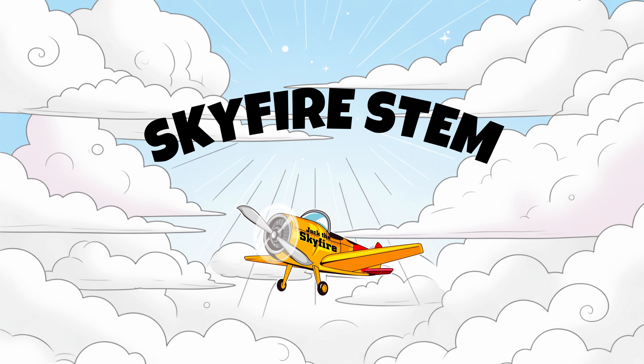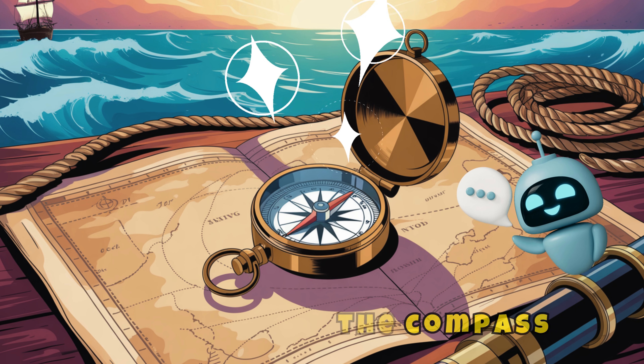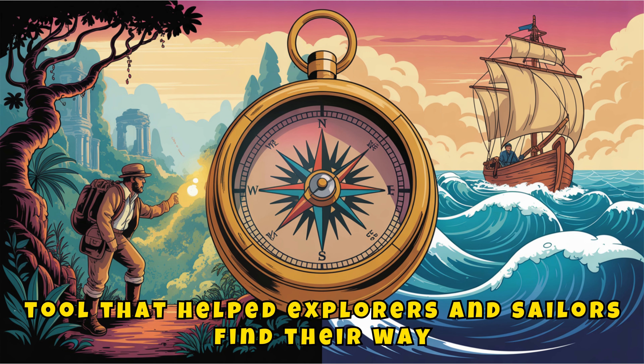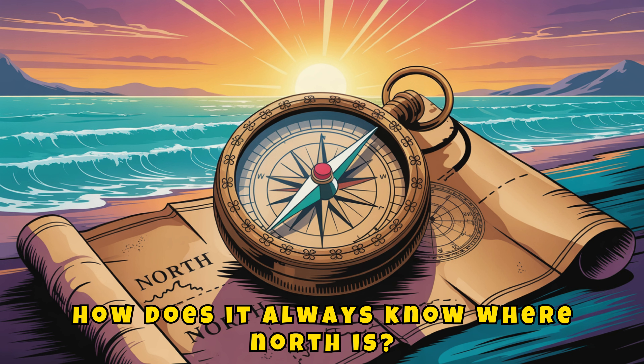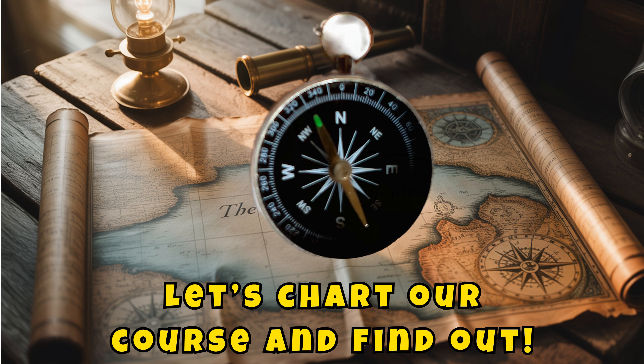Ahoy, adventurers! I am Jack the Skyfire, your STEM mission guide. Today on Skyfire STEM, we're unlocking the mystery of the compass — the tiny tool that helped explorers and sailors find their way for hundreds of years. How does it always know where north is? What's the science behind it? Let's chart our course and find out.